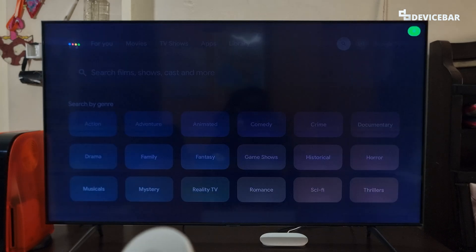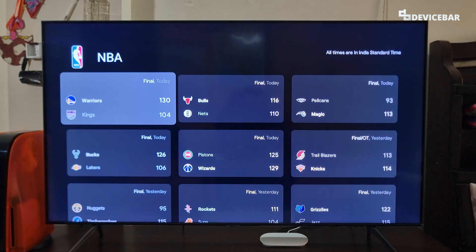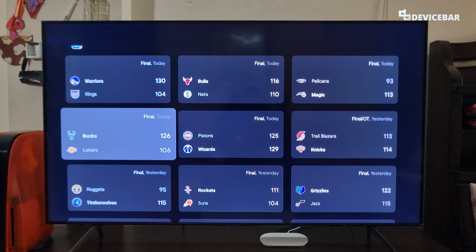We can ask like, 'What is the current NBA match score?' and we get a chart with the scores.